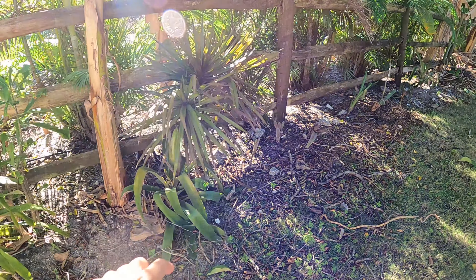Over here we have our soursop tree. It's doing really good and seems really happy here. It's kind of a slower-growing tree - maybe it's not getting quite as much sun as it needs.